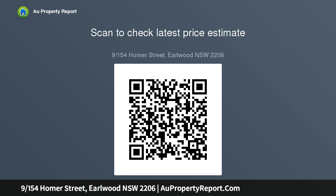New neutral carpets, new blinds, and freshly painted interiors. Desired internal laundry and easy access to a lock-up garage. Perfect for first home buyers.